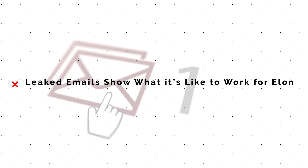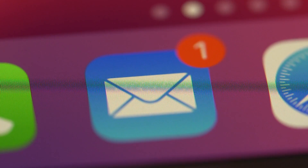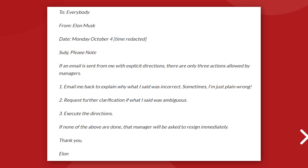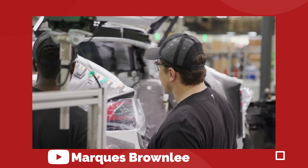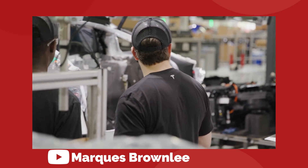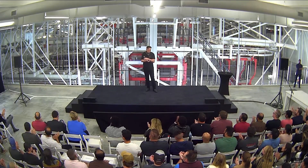Some of Tesla's internal emails just leaked to CNBC and they give us a really cool insight into what it's actually like to work for Elon Musk. The emails are from the first week of October, written by Elon Musk and directed to all Tesla employees. The first email is about what actions a manager is allowed to take when Elon gives them explicit directions: you can either tell Elon he's wrong, request further clarification, or execute the directions. Anyone who doesn't follow one of the three paths is asked to resign immediately. It can come off as strict, but it seems like a pretty reasonable way to run a business — if you don't agree, say why; if you don't understand, ask; if you agree and understand but still don't want to do the work, then you should go home.